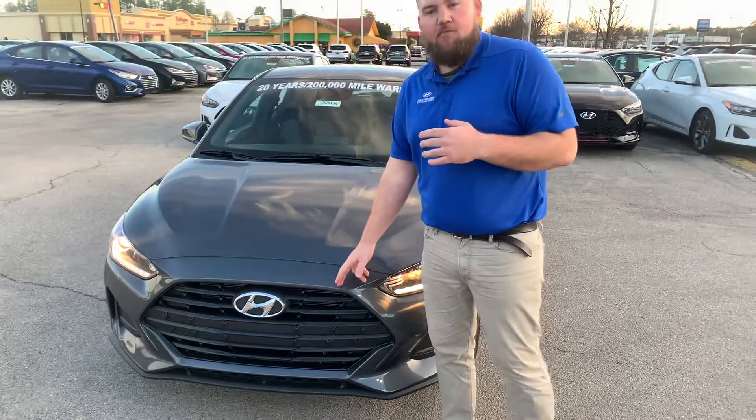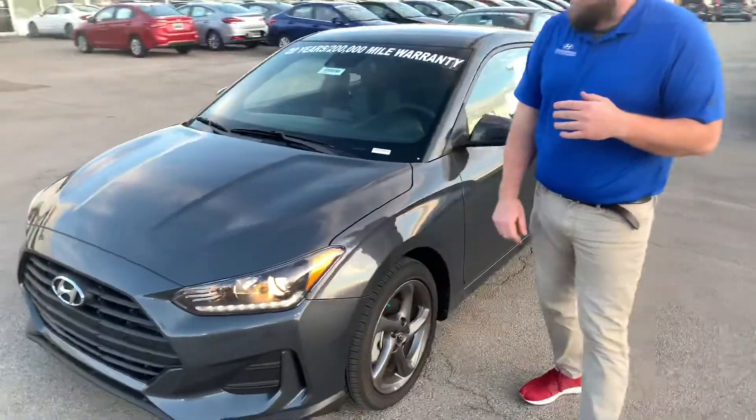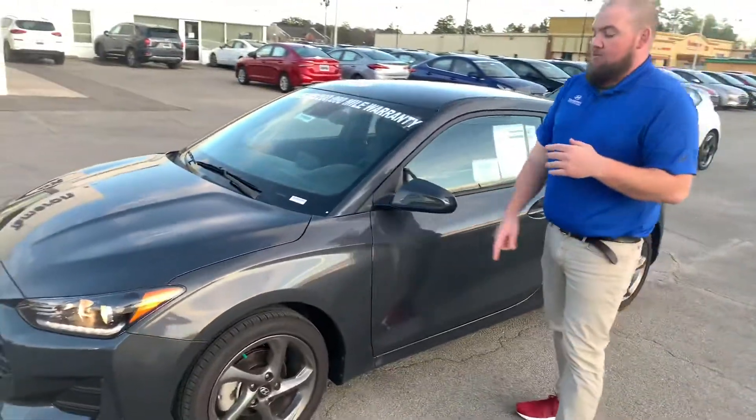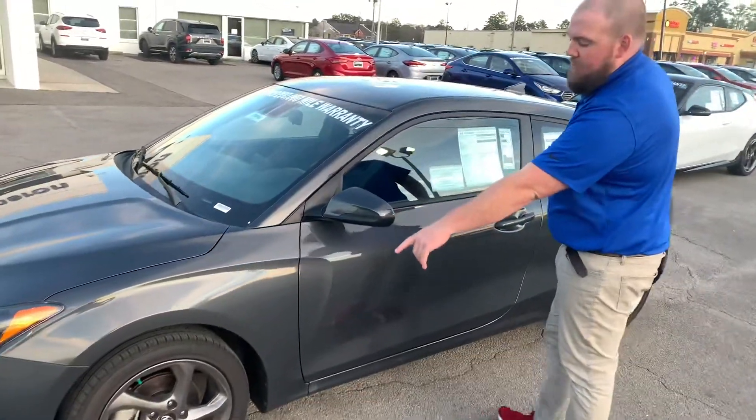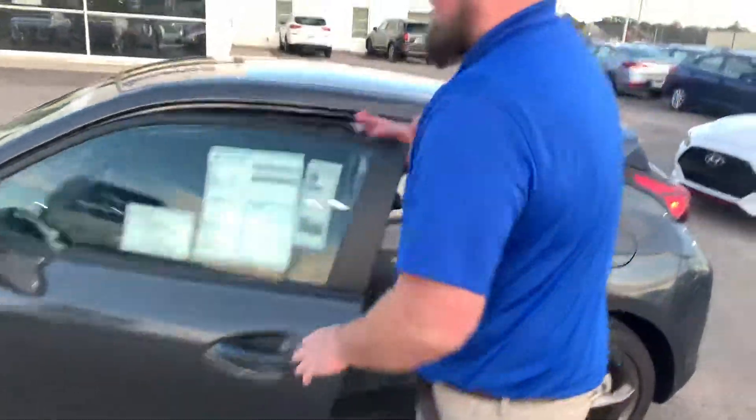Got our signature cascading Hyundai grille, wraparound LED daytime running lights. You're going to have your LED headlights, premium alloy wheels with nitrogen-filled tires, and you're going to have a blind spot monitoring mirror.